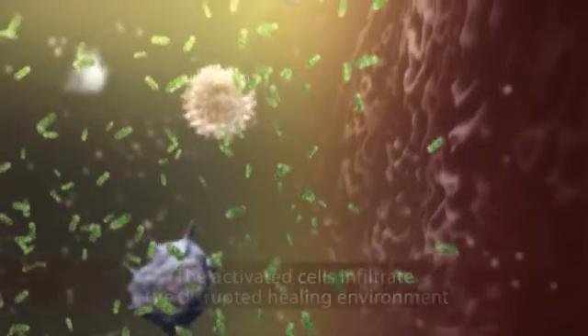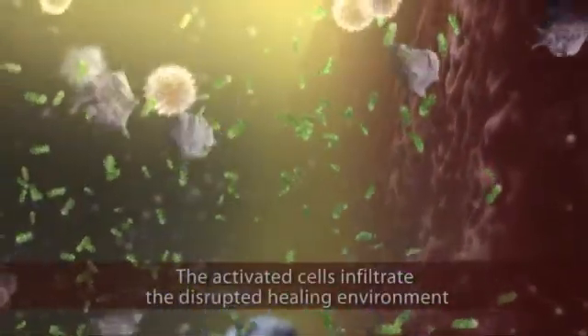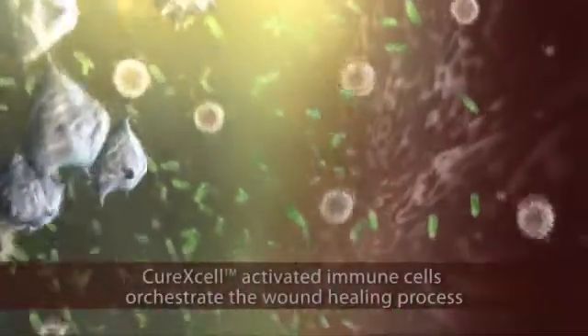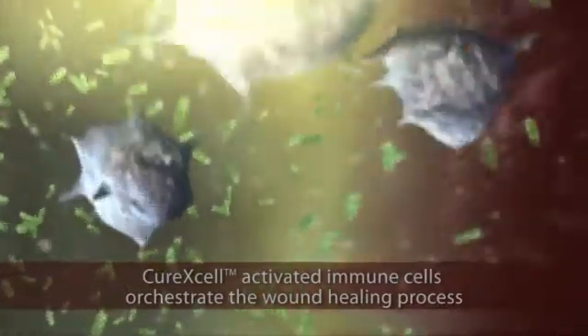In a non-healing wound, the body is unable to overcome the disrupted healing process. Curexel replenishes this non-healing environment with a cocktail of activated immune cells that orchestrate the healing process.